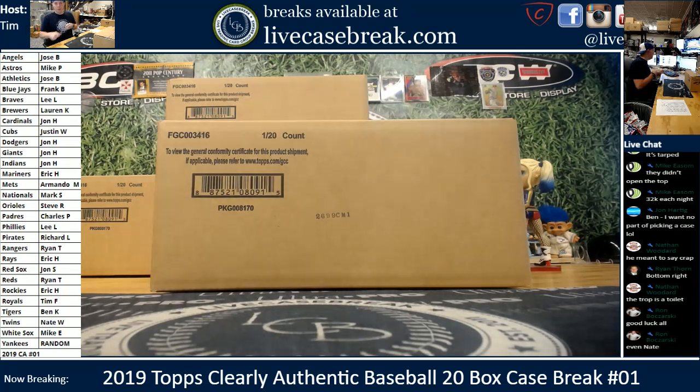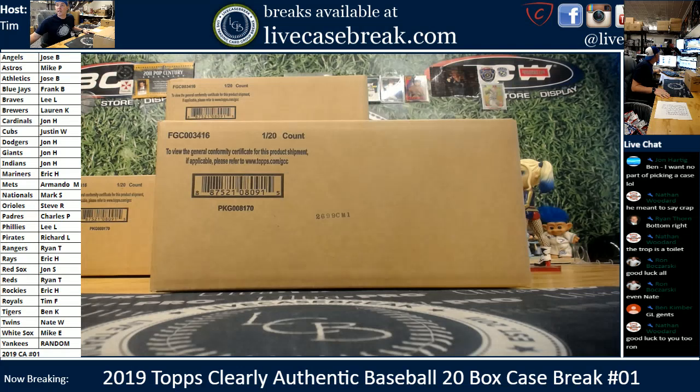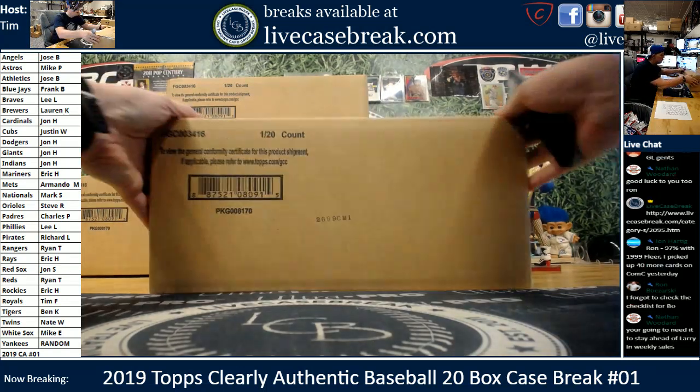How's it going everybody? This is Tim with livecasebreak.com. We've got 2019 Clearly Authentic — this is a 20 box case. We've got three more on the docket for tonight. Our Yankees are random. Every single case, whether you buy an $80 team or a $15 team, you get a shot at any Yankee that comes out. They will simply be randomed off at the end. There's a link for two, three, and four. Here we go, Case one. Good luck, everybody.